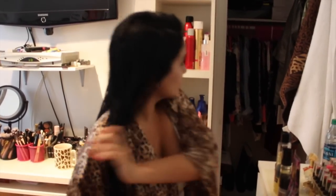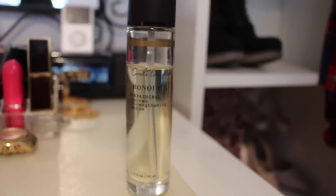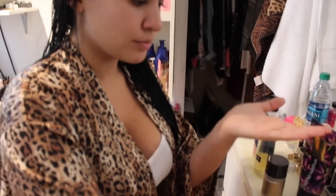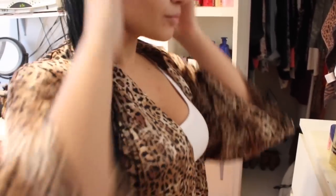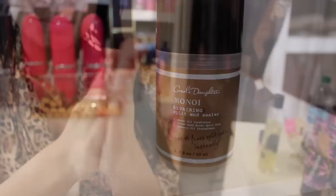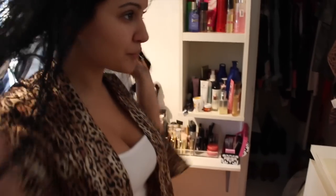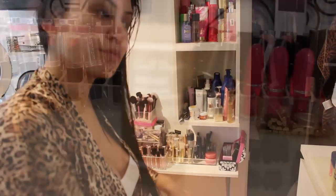Once I get out of the shower, I like to comb out my hair using a Tangle Teezer. Next I'm using the Carol's Daughter Monoi Repairing Sacred Strengthening Serum — I get a lot of questions on how I keep my hair so long and healthy, and I honestly just like to take care of my hair and avoid trimming it as much as possible. I'm using a couple of pumps of the Monoi Repairing Split End Sealer, which seals dry and split ends and gives hair a more healthy appearance. The secret to long hair is healthy hair.